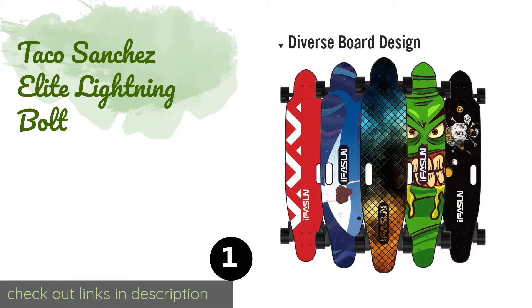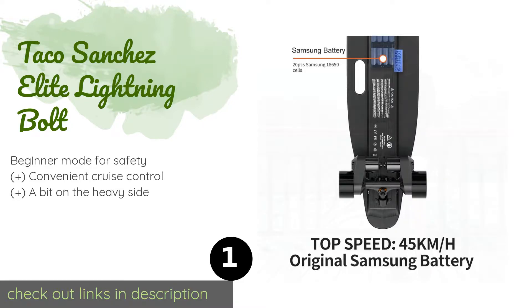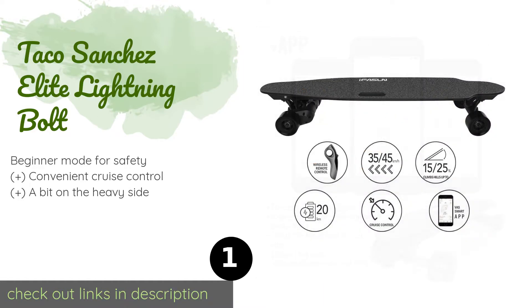The first product on our list is the Taco Sanchez Elite Lightning Bolt. If speed is your number one priority, the Taco Sanchez Elite Lightning Bolt is one of the best options you'll find on the market. It draws power from a pair of 1000-watt belt drives that might actually prove to be too fast for some newbies. This product is available on Amazon for one thousand dollars.